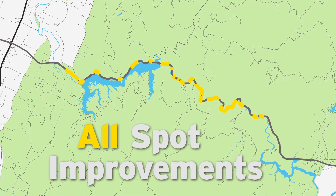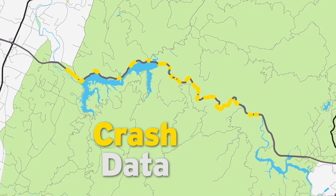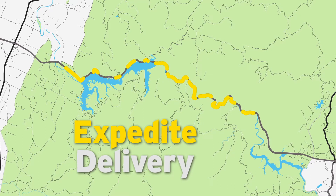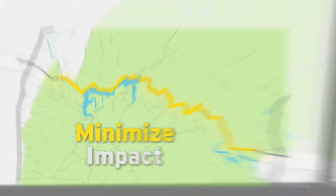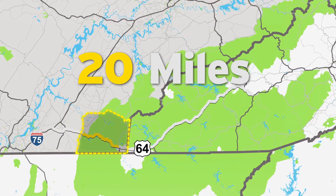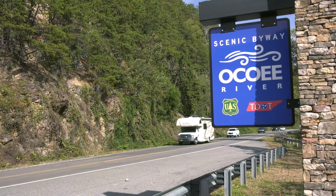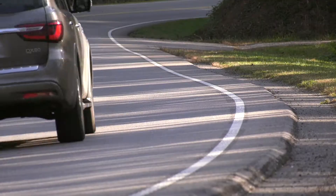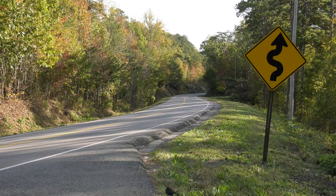All proposed spot improvements were identified by evaluating existing roadway conditions and crash data. Many sites would likely be combined into single projects to expedite project delivery and minimize the impact to motorists. In total, the identified sites would cover the entire 20-mile stretch of the Ocoee River Gorge section of Corridor K. By taking a targeted approach, TDOT could move forward, making improvements in several locations without the challenges of one area impacting another.